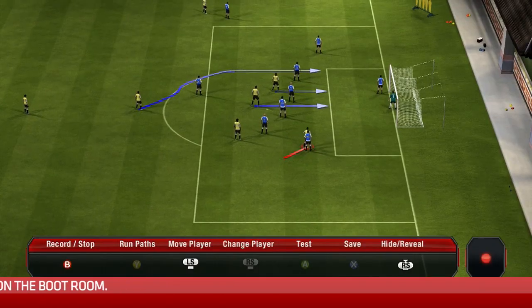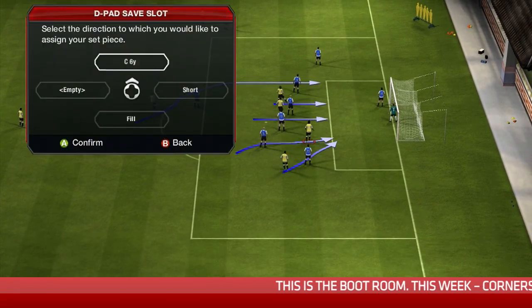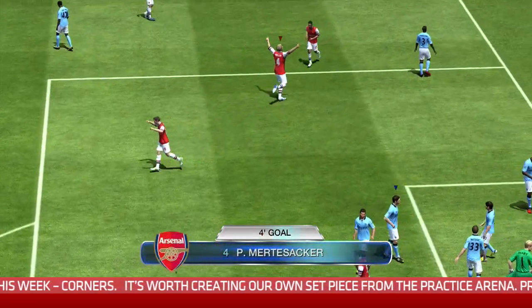Finally Darren, is there actually a secret weapon when it comes to corners? I really like to create my own corners using the create-a-set-piece menu. This lets you precisely choose how many players you want in the box, where they run, and how they move. It gives you a lot more control and removes the random aspect of corners, so you know exactly where players are going to be and can use that to your advantage. It's a really nice way to score.